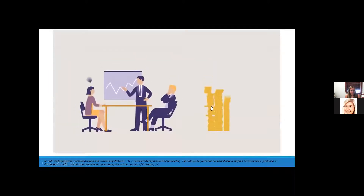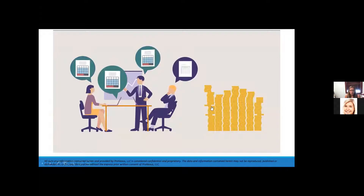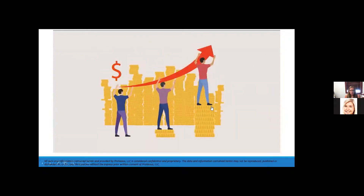Financial management is the backbone of any business and is vital to long-term health and viability. Accounting departments need the right tools to most efficiently apply financial rigor and support rapid growth.